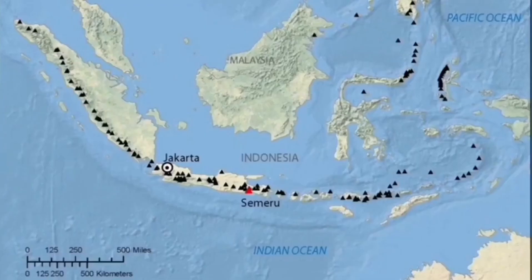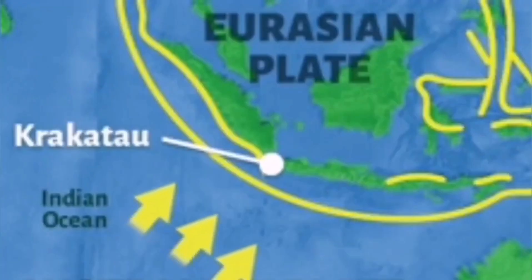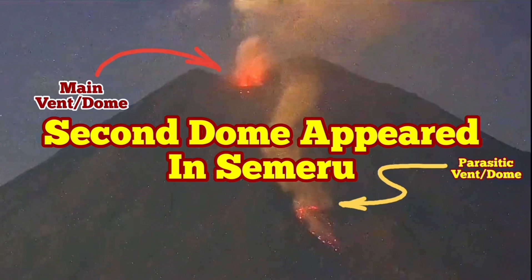This volcano is located in Indonesia, on the island of Java — part of the Indo-Pacific Ring of Fire. Subduction of the Indo-Australian plate under the Eurasian plate, and magma rising back to the surface, creates the molten magma chambers which produce this kind of volcano.